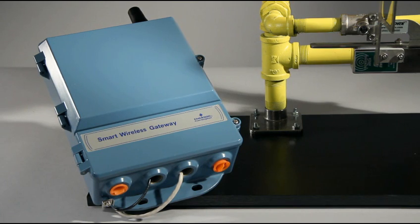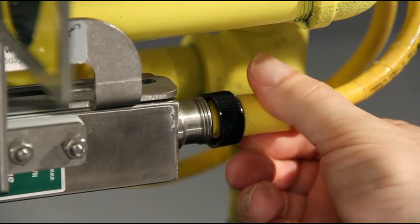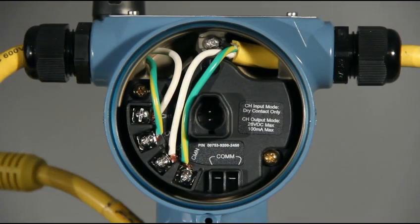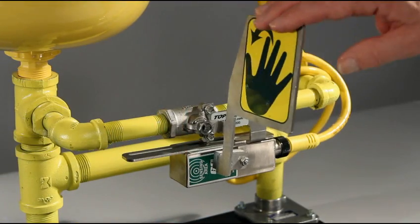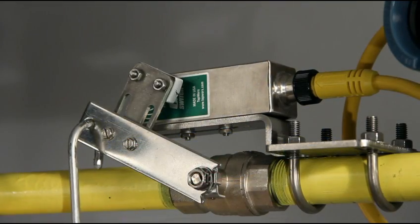The straightforward installation requires no field wiring, no I/O, and no power to operate. The 702 is an intrinsically safe device, and the go-switches provide reliable non-contact position sensing in even the most demanding environments.